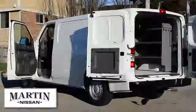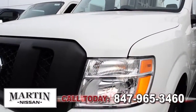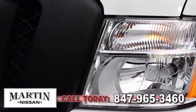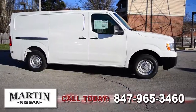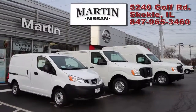Nissan's 2016 NV Cargo Standard Roof is innovation you can build on, customized to maximize your business. Engineered to protect, equipped to respond, with the strength to handle your business and the flexibility to maximize your return. Enjoy the low cost of ownership with room to store not just your cargo but everything you need at your fingertips — your office on wheels. Visit Martin Nissan today to see our full line of NV Cargo Vans for yourself.